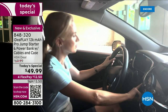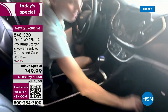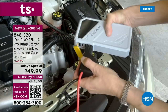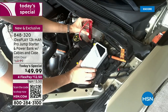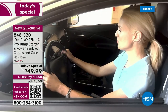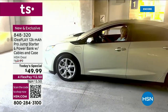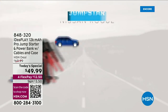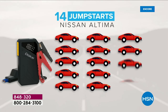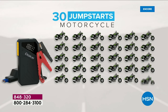It'll jump-start any car, truck, SUV, minivan, motorcycle — gas or diesel, a large truck, a golf cart. You can jump-start a regular car 14 times on a single charge. A SUV 13 times. A motorcycle 30 times. A Nissan Rogue 13 times. An Altima — a regular sedan — 14 times. Then you charge it and use it over and over again.